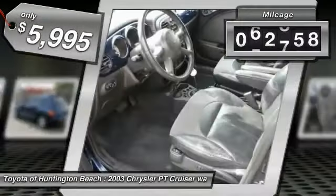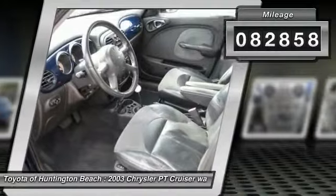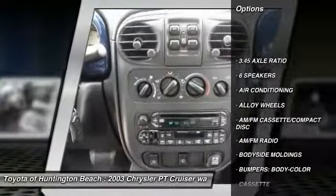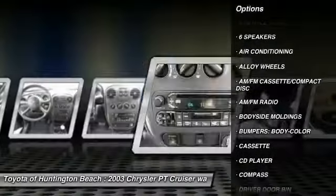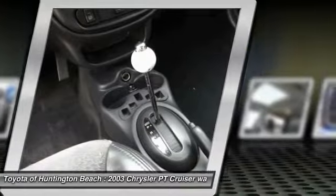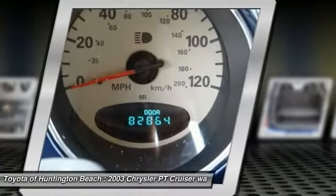This vehicle has less than 85,000 miles. Here are some of this vehicle's great options: dual airbags, air conditioning, leather-wrapped steering wheel, power steering, alloy wheels, compass, fog lights, power windows, rear window defroster, security system.